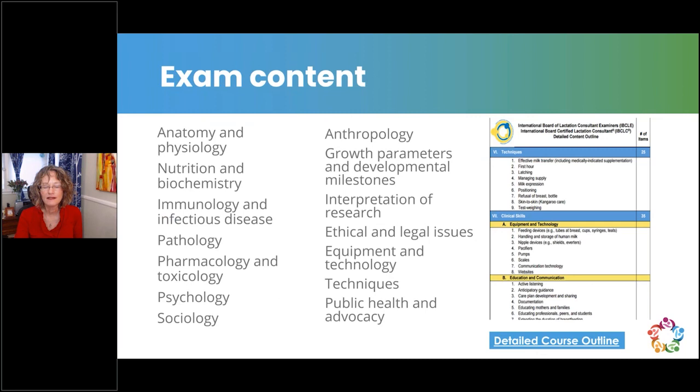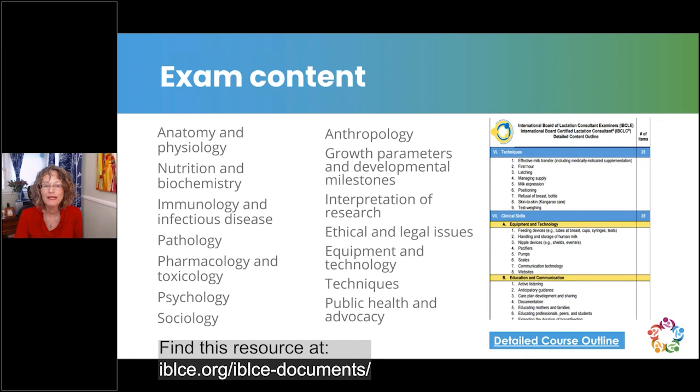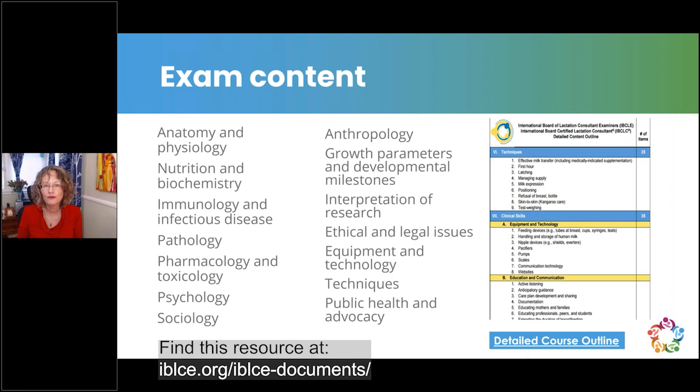The exam covers all topics as they relate to breastfeeding and lactation. Go to the IBLCE website, find the documents section, and access the detailed content outline — print it out if you wish. Some groups of candidates create a shared Google Doc, give everyone access, and add relevant facts to the appropriate sections as they come up. I met someone at a conference who had printed their 45-page outline and put it in their conference bag to review during down times — really smart use of time.